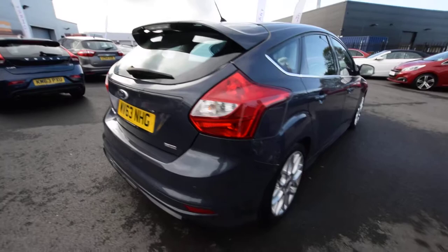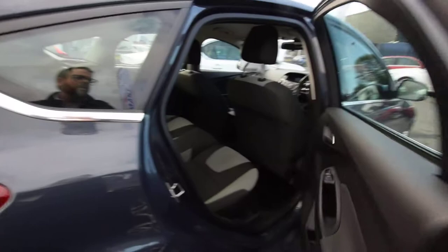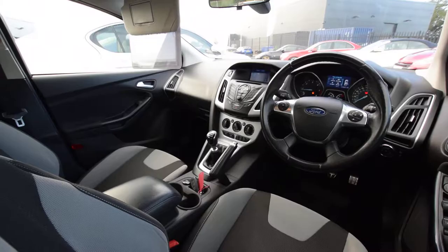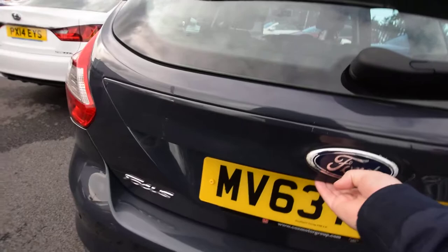Obviously parking sensors on this one. The purpose of the video is to show you the cars in great detail — you can pause and rewind. We are your eyes on the ground, as it were, so if you're buying from a distance this is an honest appraisal in addition to the photos that we do.